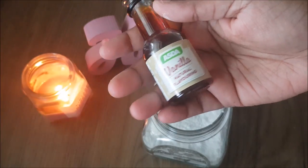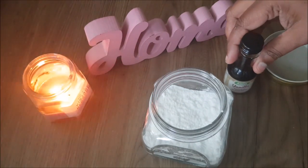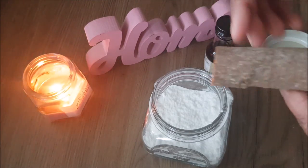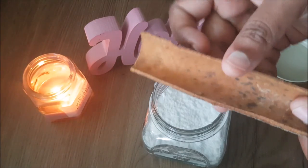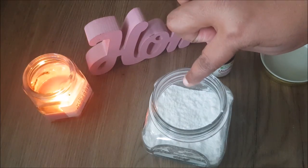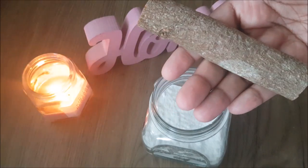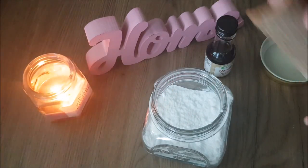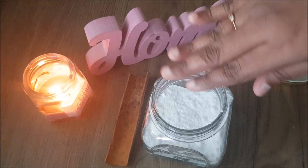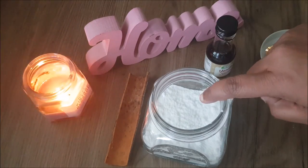I am going to add vanilla essence oil. I will add essential oil. I recommend essential oil, but it is very expensive. If you don't like it, I have many options — I will add vanilla essence. We will mix it. You can also add a fabric conditioner or a different flavor.